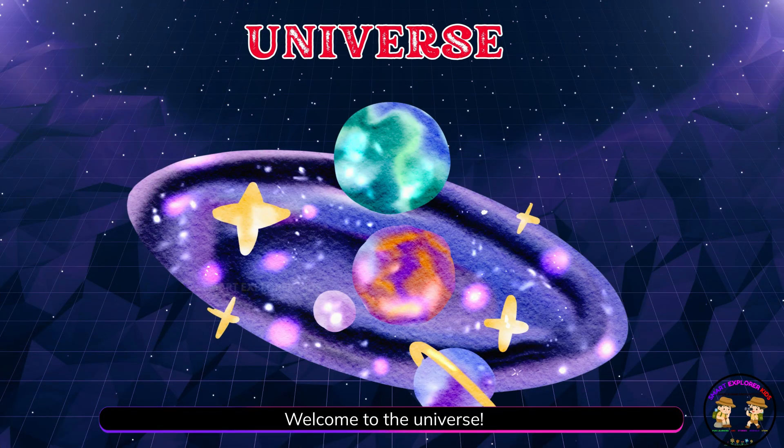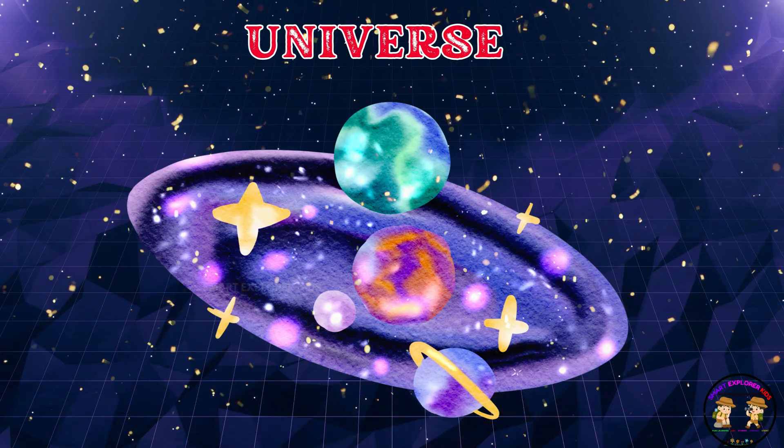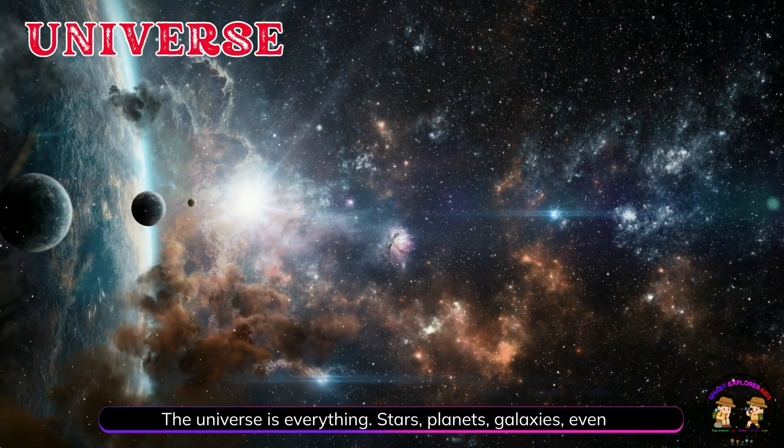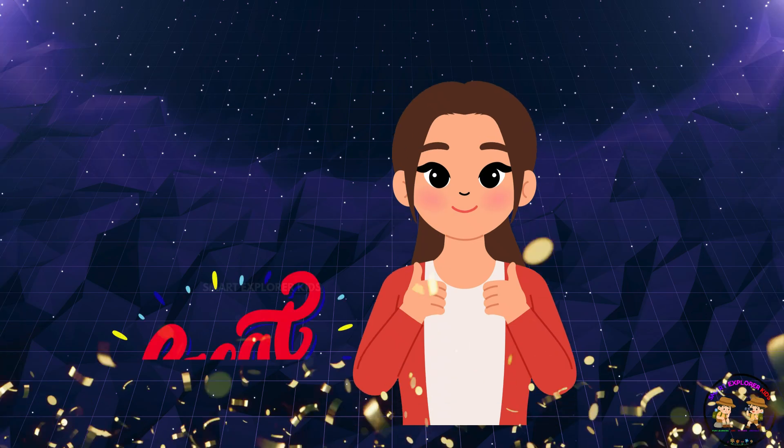Welcome to the universe! The universe is everything — stars, planets, galaxies, even us.